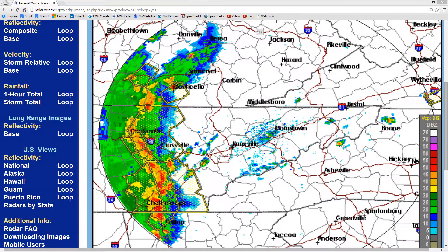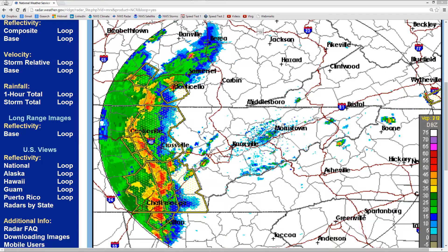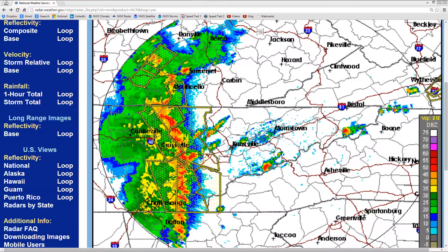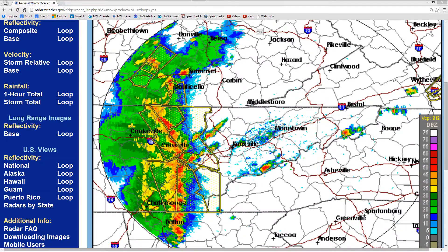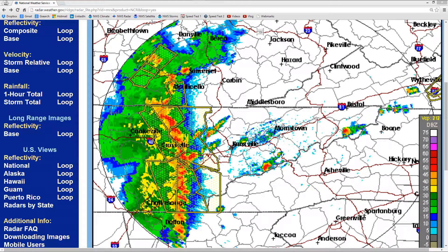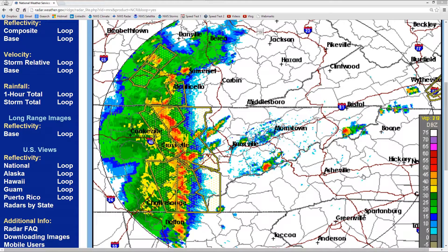Stan Gibalisco here. The date: June 10th, 2014. The time: about 3:10 p.m. Mountain Daylight Time, 4:10 p.m. Central Daylight Time, and 5:10 p.m. Eastern Daylight Time. We are looking at a radar image centered around Knoxville,